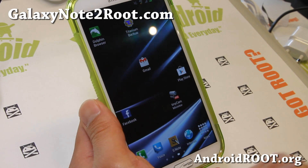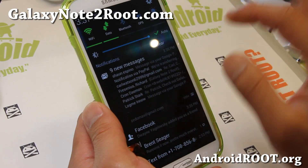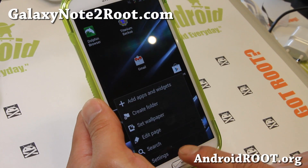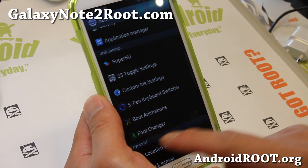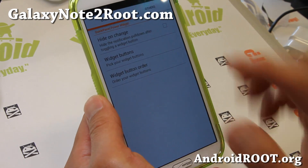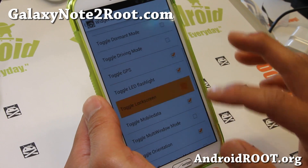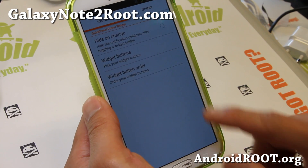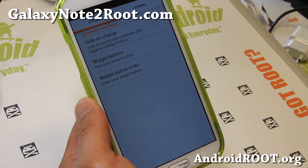I really like this ROM. It comes with 23 toggles, and in the settings you can actually add all 23 toggles if you want, and you can also change the order. Very simple but nice feature there.